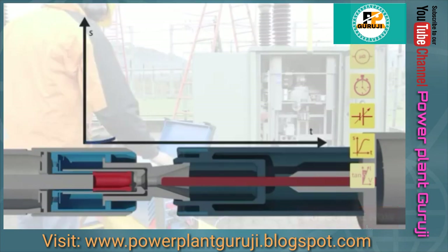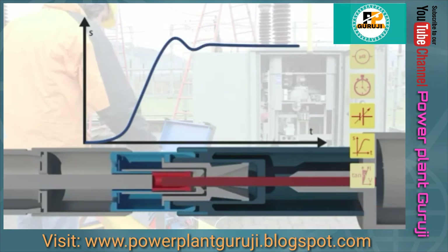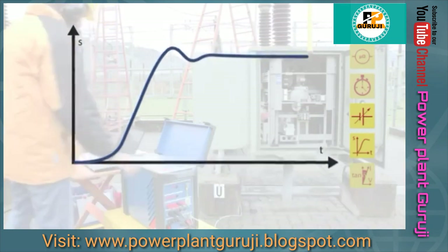The velocity, total travel, acceleration, over travel, and rebound are also key parameters measured during diagnostics.